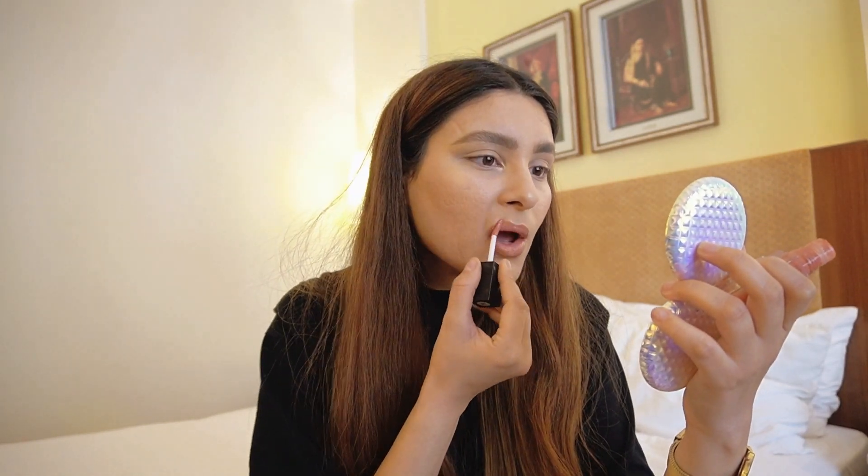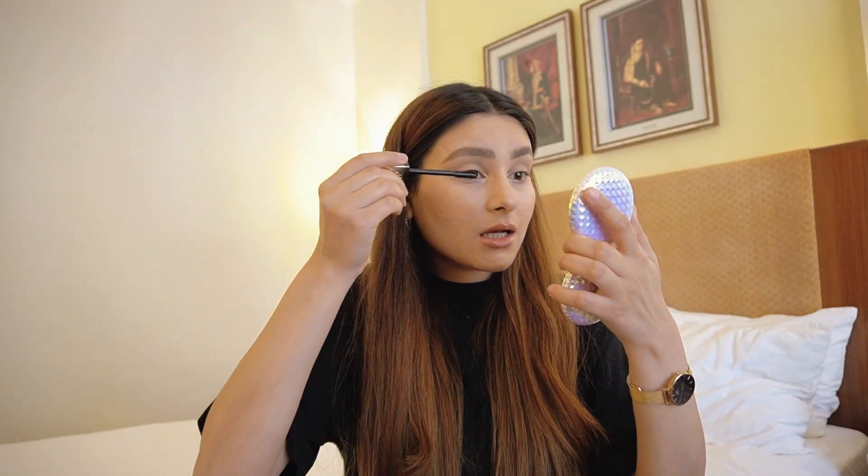I love how everything blended together and how my brows turned out today. Since I stopped getting them threaded or plucked, they tend to look really messy sometimes, but I managed to tame them well today. Moving on to lips — I'm lining the lips and then using a lightly tinted almost-clear lip gloss over it, which gives a very natural finish without looking overboard. The last step is mascara — no eyeshadow, no eyeliner, no kajal, just mascara.